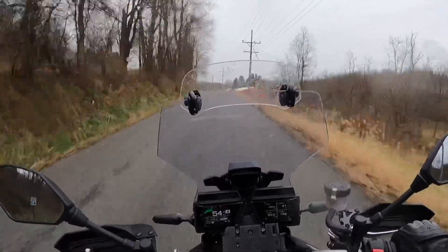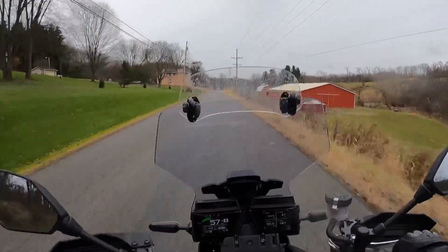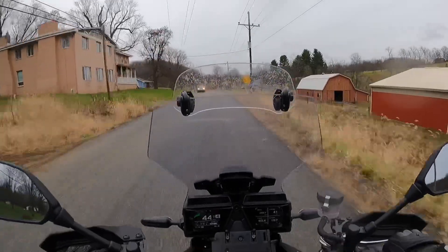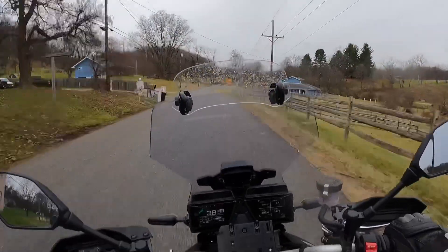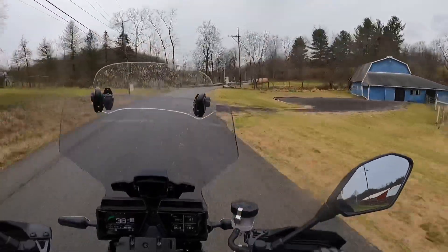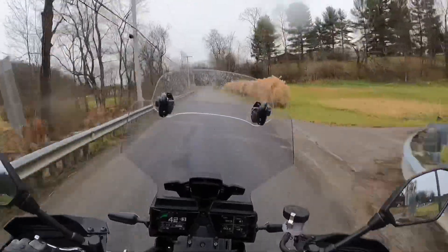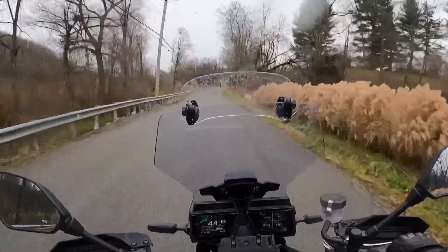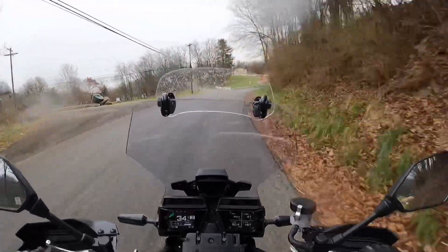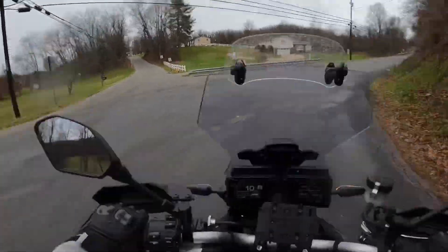My other bike is a Triumph Speed Twin — a 1200 twin — and at 7,000 RPMs, that thing is done. This is nice that you can take it to the high revs and just keep playing around in there. It makes it feel more like a naked bike, a sport bike, versus a bike that revs out at 7,000 RPMs basically.